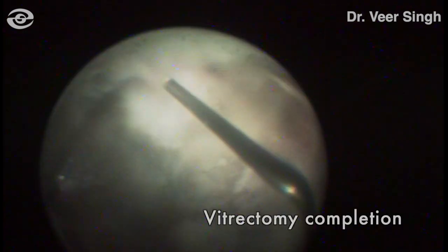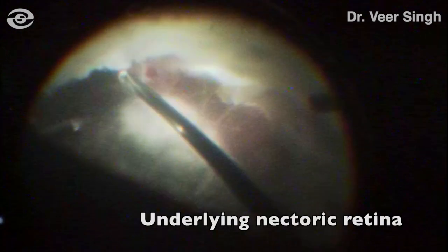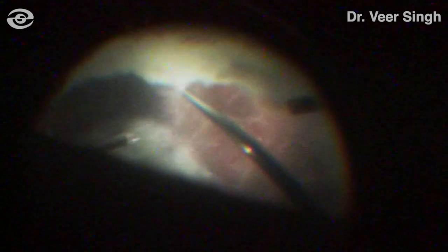Once the posterior hyaloid was removed, visibility of the underlying retina drastically improved. The underlying retina was extremely inflamed and necrotic, with exudates covering the posterior pole. Careful and limited peripheral vitrectomy was done, and the posterior pole exudates were left untouched.